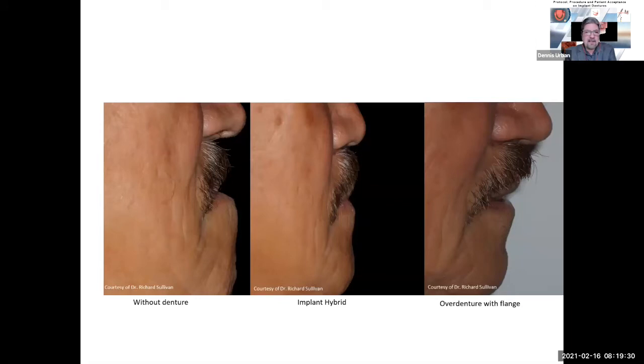Let's look at this patient on the left-hand side — this is without a denture. Look how his face is sunken in, really not much support. In the middle picture, with an implant hybrid denture, you can see that because of the reduced flanges, the patient still doesn't have enough support. He had enough bone and enough intraocclusal space to do the bar, but it wasn't giving a natural look. So we decided on an overdenture with a flange — tapped into the bar and put attachments over it. Look at the nice overdenture with the flange: real natural look, fills out his lip, functional and aesthetic.